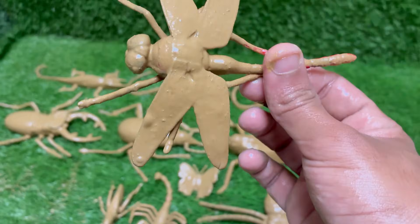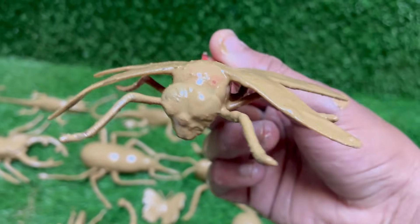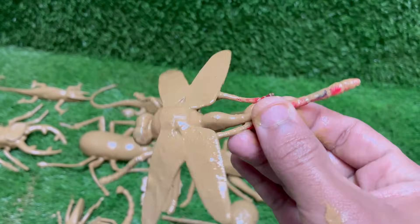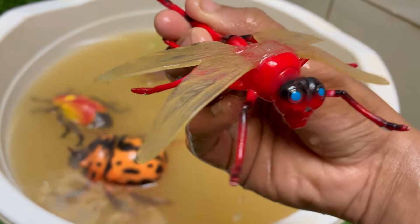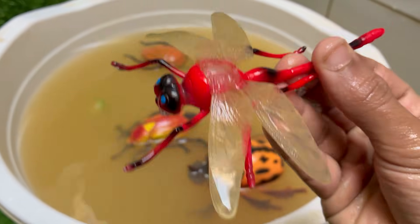Dragonflies are living fossils. They existed long before the dinosaurs, with fossil records dating back over 300 million years. The prehistoric ancestors of today's dragonflies, like Meganeura, had wingspans of up to 2.5 feet (75 centimeters). They can hover in place for up to a minute, fly backwards, and change direction instantly.